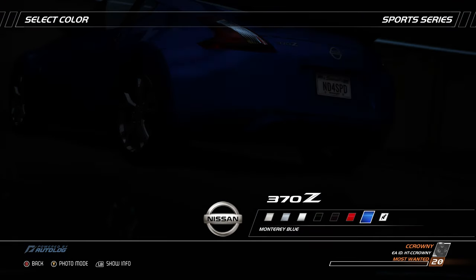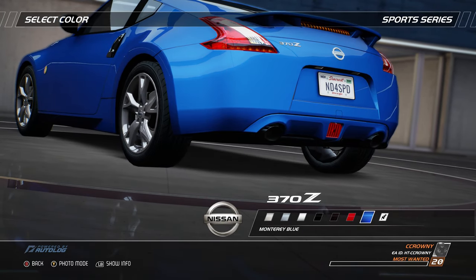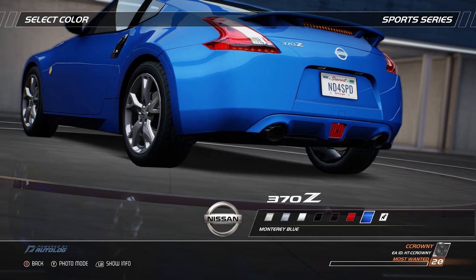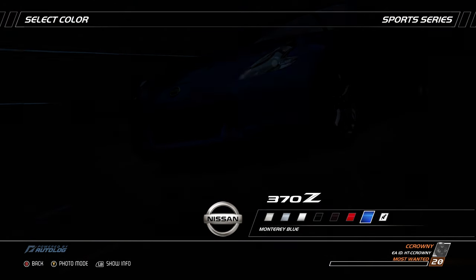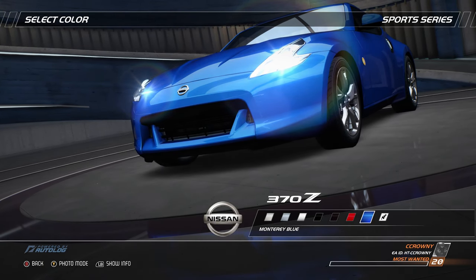The genes of the Z are running through every new curve, edge, and sculpted corner. The window is reminiscent of the original 1971 240Z. It's still low, it's still aggressive, and now it's got boomerang taillights.